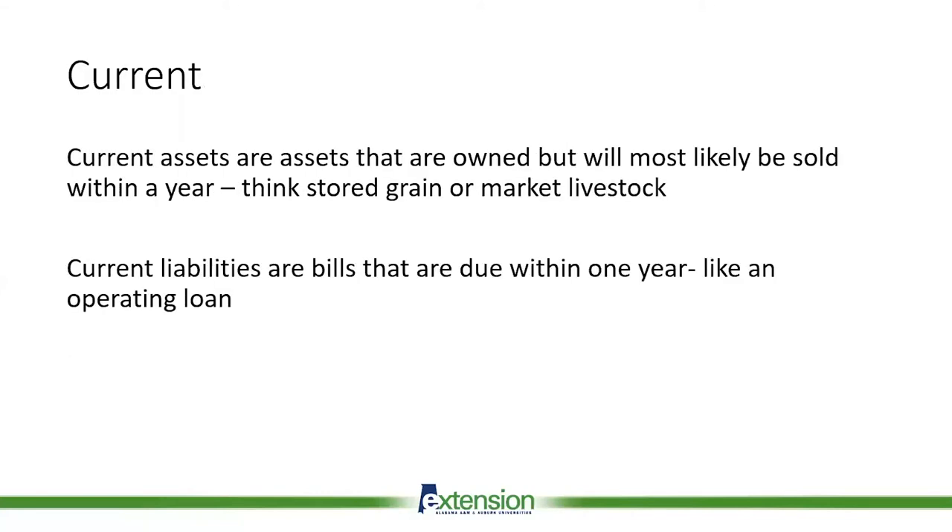A current asset is something you own but will probably sell within a year. If you think about livestock you're planning on selling in a year, or stored grain — anything you've harvested but you're storing on farm — that would be a current asset. Current liabilities are things that you owe that are due within one year. Most of the time when we think about a current liability, we think about an operating loan, something taken out to pay for operating expenses that we'll pay back once we harvest our crop or sell our livestock.